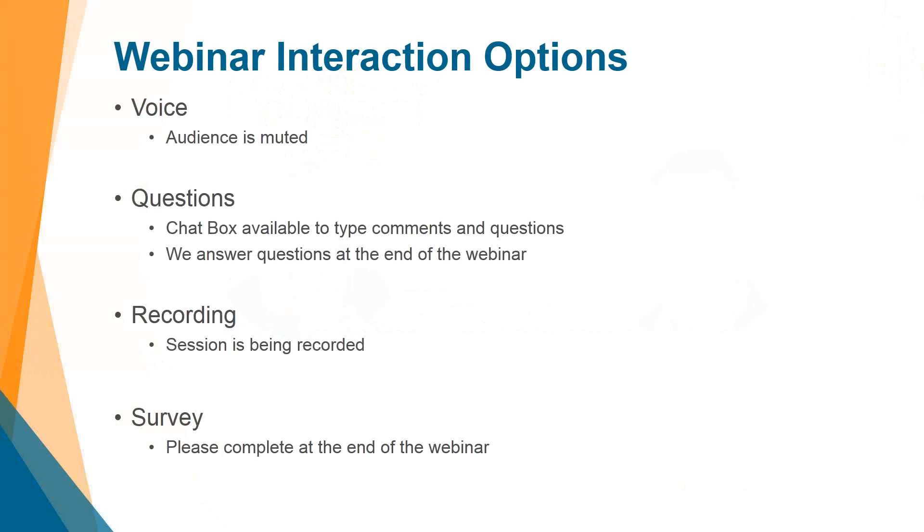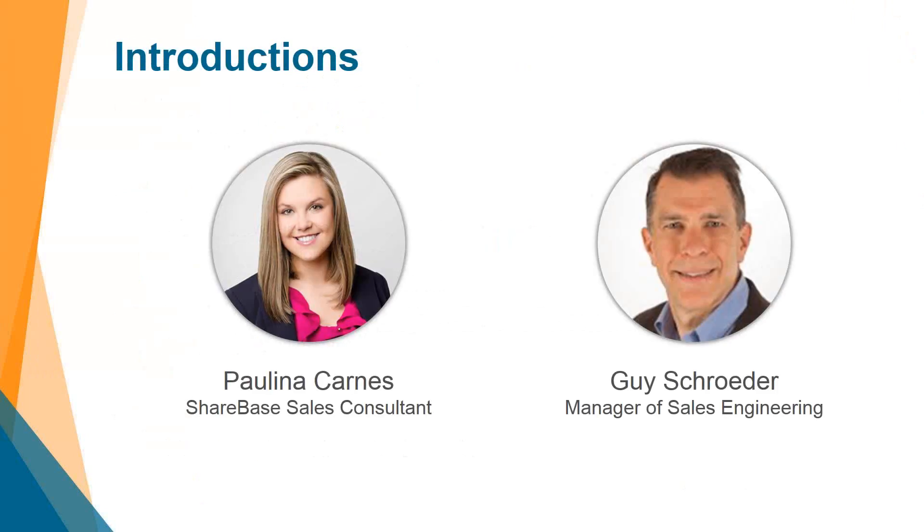My name is Guy Schrader. I am the manager of sales engineering here with Navient. Our presenter today is Paulina Carnes. She is a sales consultant with OnBase, specifically within the Sharebase category. With that, I am going to turn this over to Paulina and allow her to present.